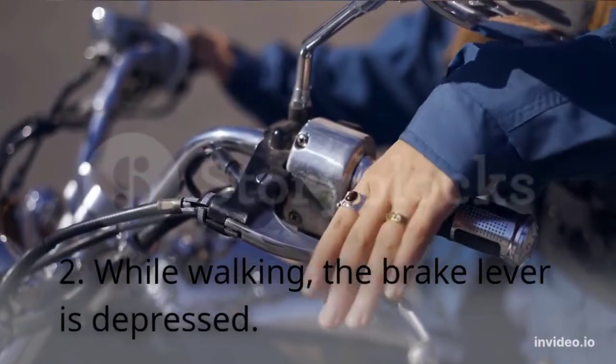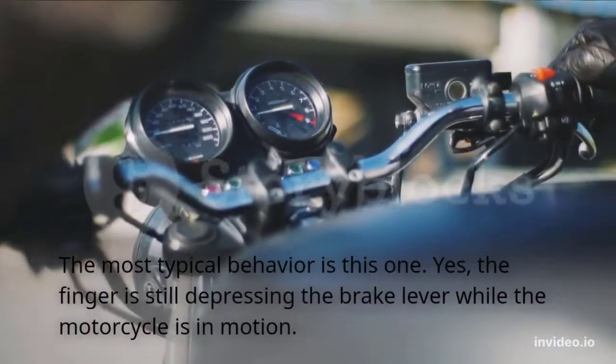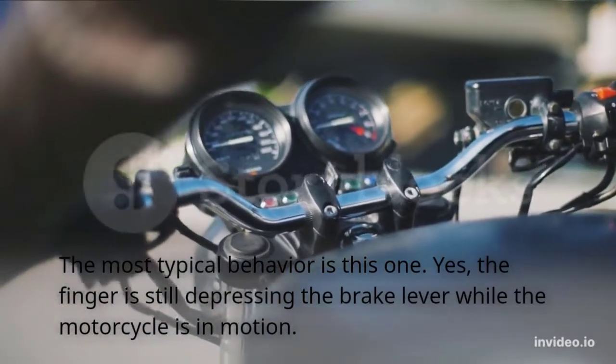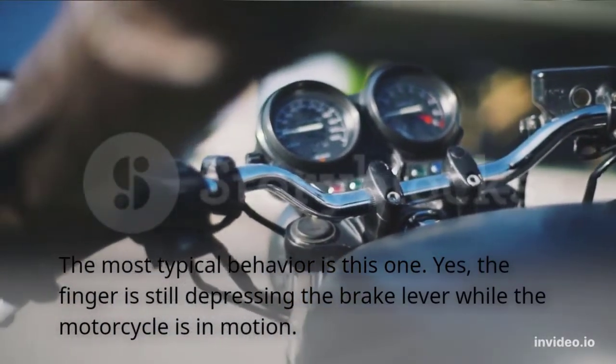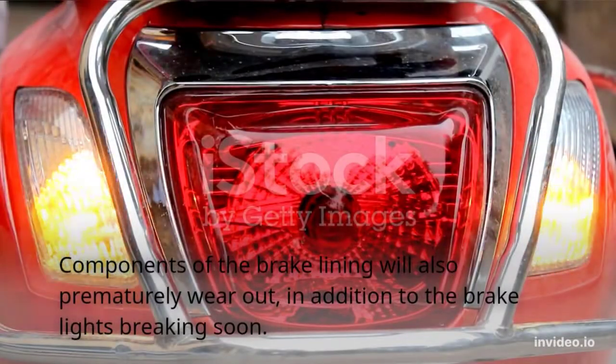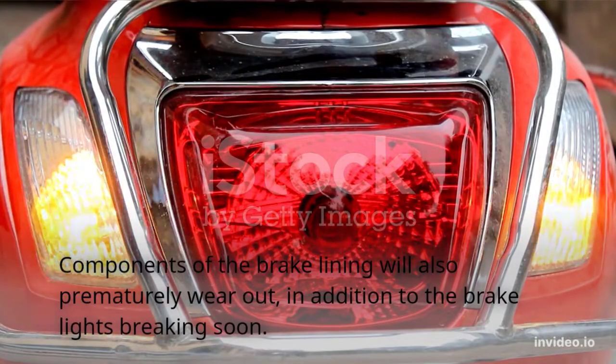Habit 2: Depressing the brake lever while riding. This is one of the most typical behaviors — the finger remains on the brake lever while the motorcycle is in motion. In addition to the brake lights wearing out soon, the components of the brake lining will also prematurely wear out as a result.